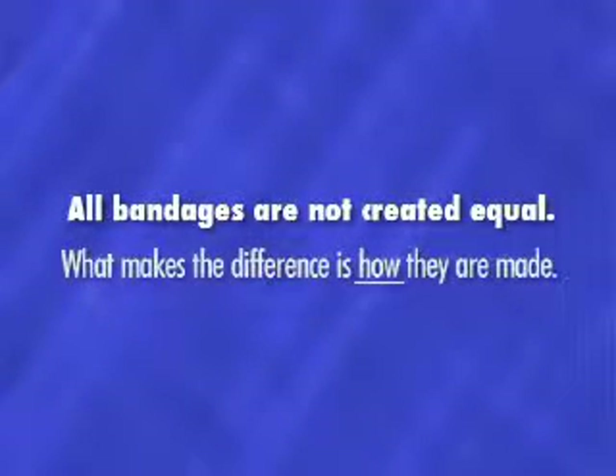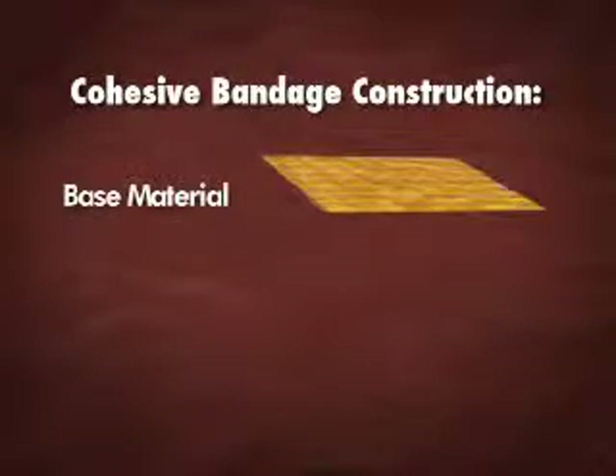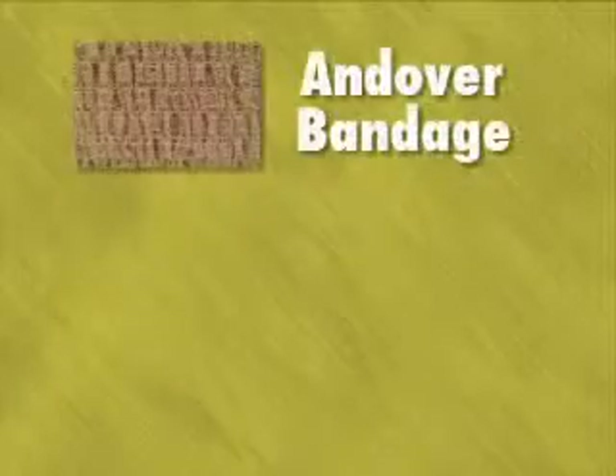All bandages are not created equal. What makes the difference is how they are made. Cohesive bandage construction involves three key components: base material, elastic yarns, and cohesive. Andover bandage.